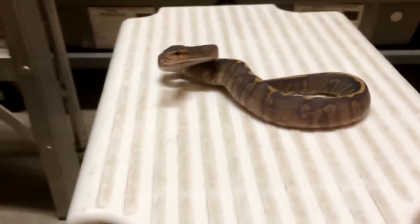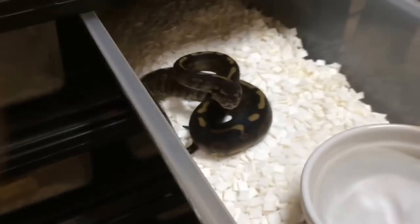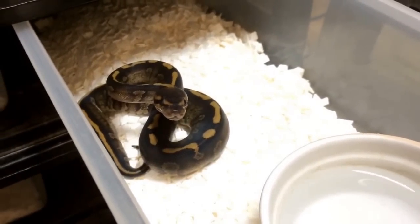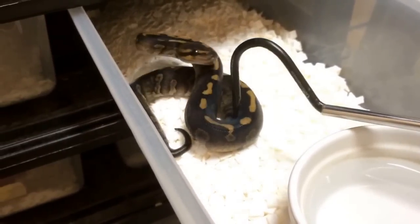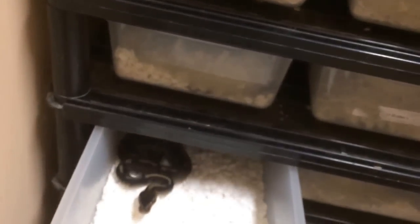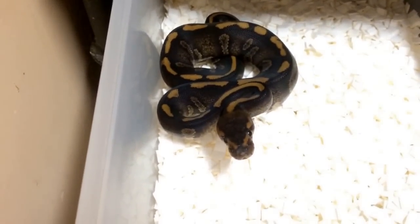Believe it or not this is not my favorite snake we produced this year. I'll show you guys just quickly because we're getting near the 10 minute mark — the super chocolates that are het ghost. We have 1.1 of these if anybody's interested, and these are the key ingredient into making what I just showed you guys. We have 1.1 of them — I believe this one here is the female. You guys can see they're awesome looking, so dark. Here's the other one — this one may actually be the better looking one. I guess it depends what you like; the other one I think has a little bit more contrast to it, but this one is also very nice.